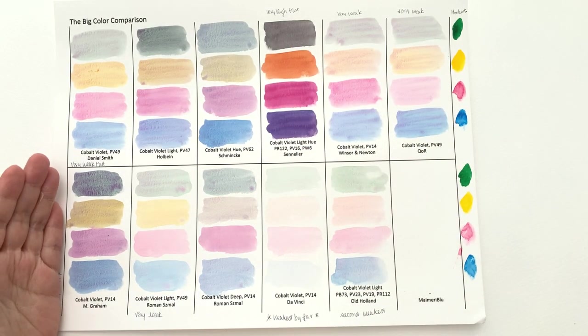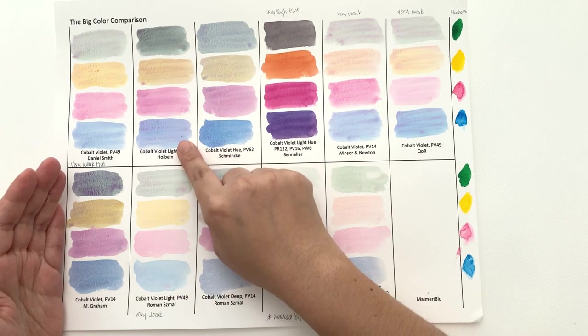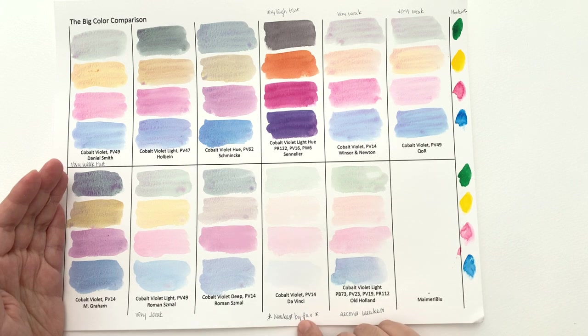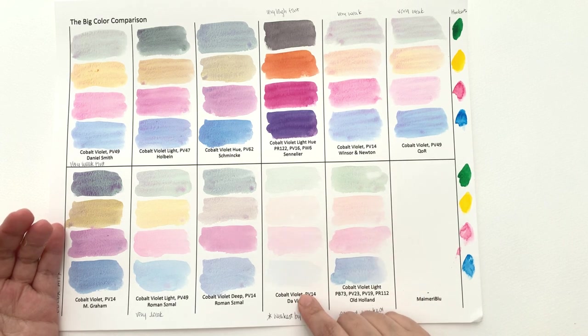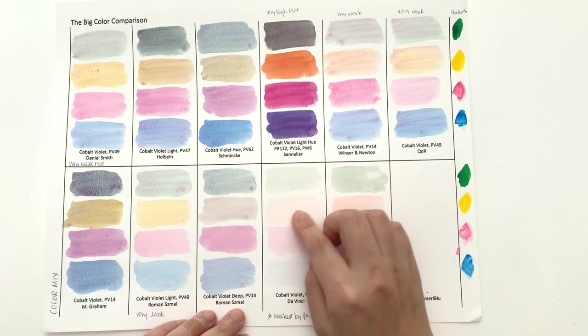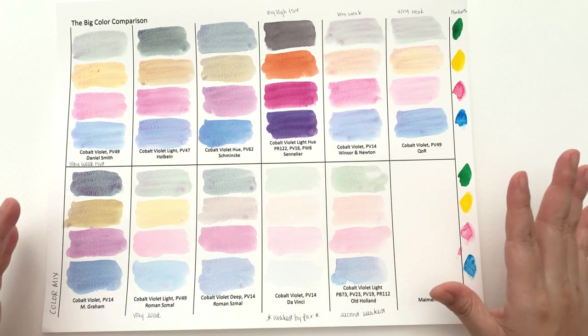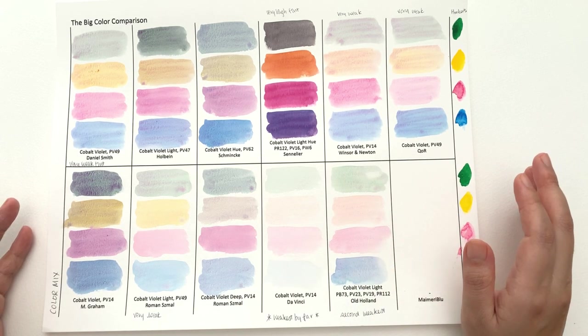So M. Graham is the best one for granulation. You get a little bit with the cobalt violet by Holbein as well. The cobalt violet has such weak tinting strength in some brands — you get barely anything when mixing and you don't see any granulation at all, which is a shame because if you are choosing cobalt violet you're choosing it for the fact that it granulates. So I wouldn't recommend Da Vinci as a cobalt violet example. In terms of tinting strength, the Sinellia one will obviously have very high tinting strength because it's a quinacridone colour.